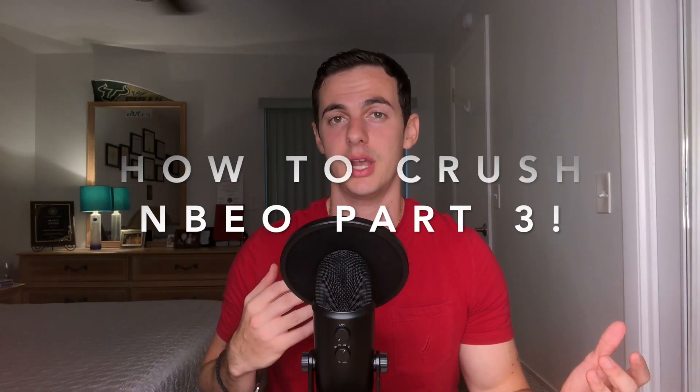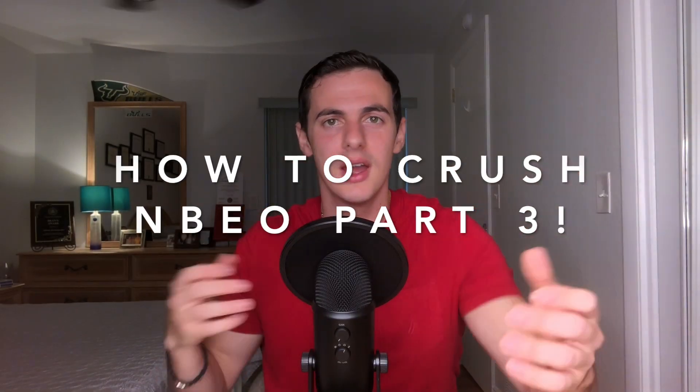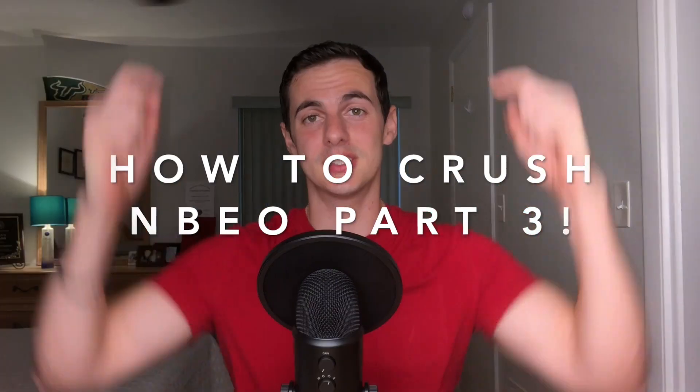Are you preparing to crush Part 3 of Optometry Boards? Then this video is for you. What's up guys, it's Dr. Andreas here, and in this video we'll be talking about everything you need to know to get ready for Part 3 of Boards.